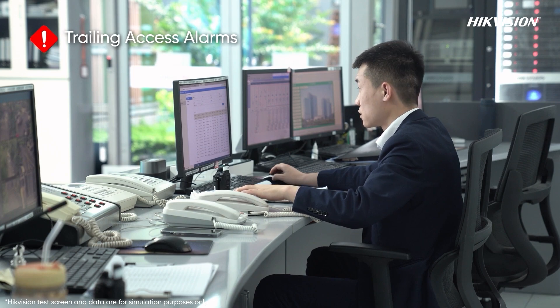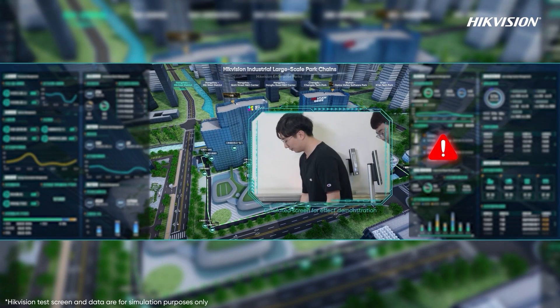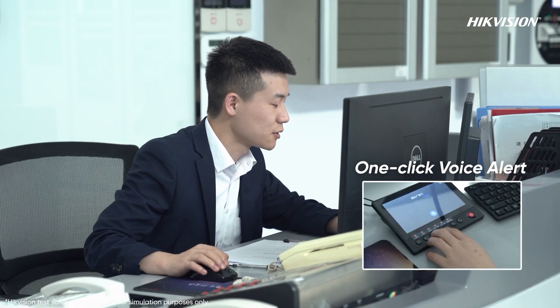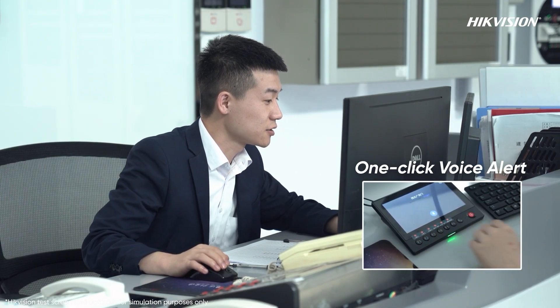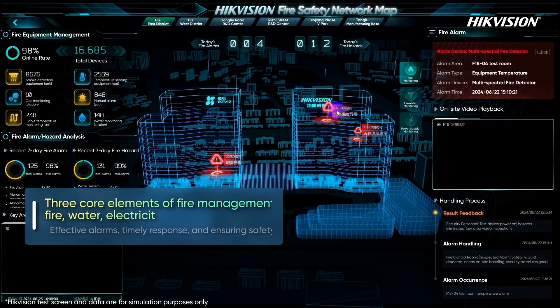If an unauthorized person trails someone into the park, the platform immediately triggers an alarm and links to nearby video feeds. Security personnel can issue a voice alert with a single click, maintaining park safety efficiently.